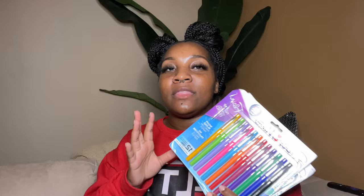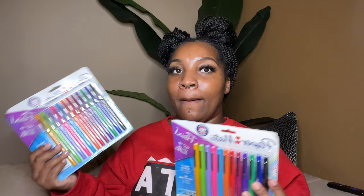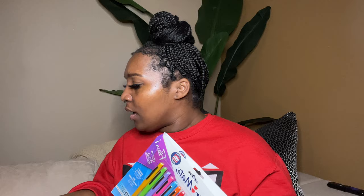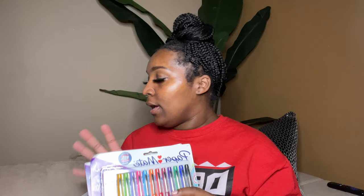I also got assorted color felt tip pens — two packs. These do dry out a little quicker than gel pens, which is why I got an extra pack. The reason I got felt tip pens specifically is because I purchased some paper that these would be better suited for writing on.